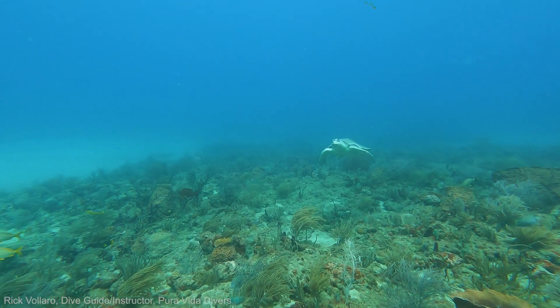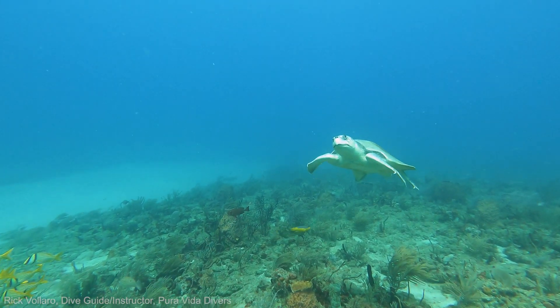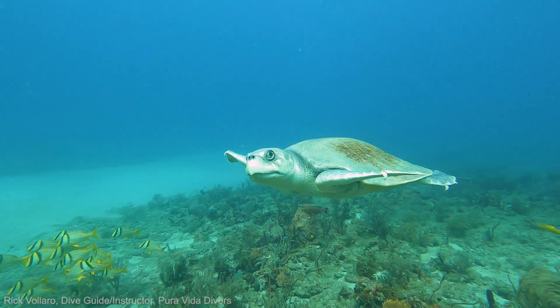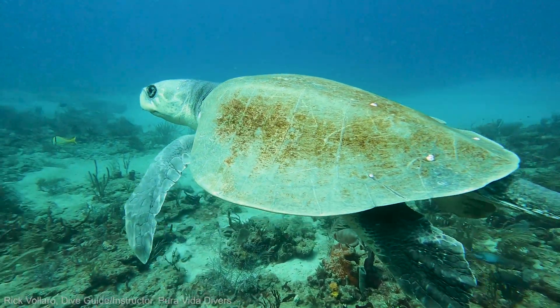The Kemp's Ridley sea turtle is the smallest species of sea turtle at just over two feet in length. They are found primarily in the Gulf of Mexico and are known for nesting in large groups, often during the daytime.